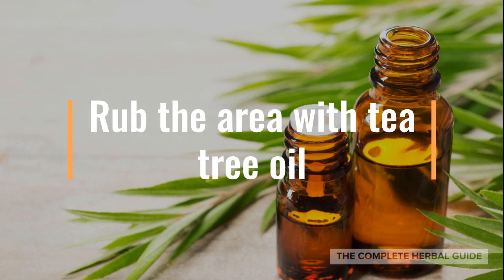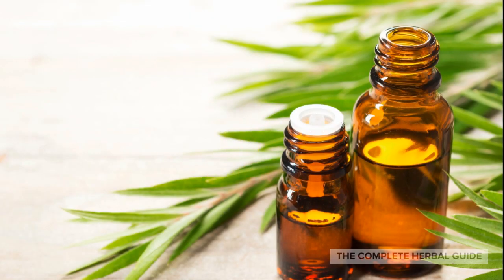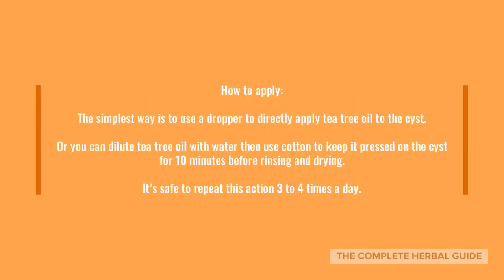Remedy number two: rub the area with tea tree oil. Certain essential oils for pilonidal cysts work great. Tea tree oil is a great essential oil for pilonidal cysts — it's packed with antifungal, antioxidant, and antibacterial properties. Tea tree oil is proved to be able to shrink down the cysts and reduce inflammation. To apply, the simplest way is to use a dropper to directly apply the tea tree oil to the cysts. Or you can dilute the tea tree oil with water, then use a cotton ball to keep it pressed on the cysts for 10 minutes before rinsing and drying it. It's safe to repeat this action three to four times a day.